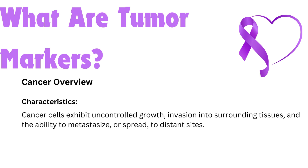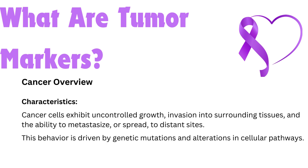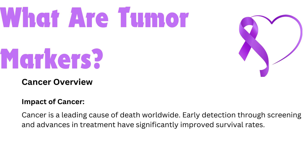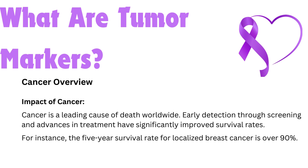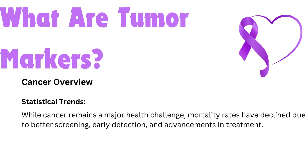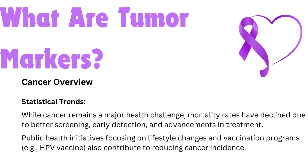Cancer cells exhibit uncontrolled growth, invasion into surrounding tissues, and the ability to metastasize to distant sites. This behavior is driven by genetic mutations and alterations in cellular pathways. Cancer is a leading cause of death worldwide, but early detection through screening and advances in treatment have significantly improved survival rates. For instance, the five-year survival rate for localized breast cancer is over 90%. Mortality rates have declined due to better screening, early detection, and advancements in treatment. Public health initiatives focusing on lifestyle changes and vaccination programs, such as the HPV vaccine, also contribute to reducing cancer incidence.